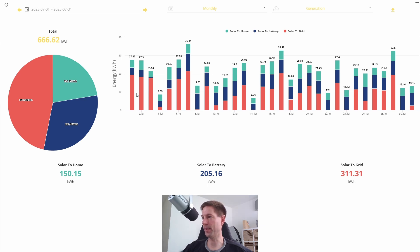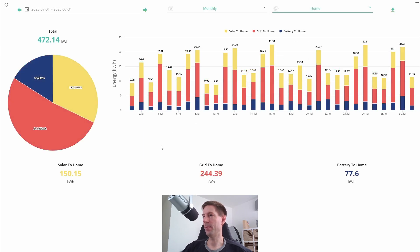It did mean that less of the excess solar went out to the grid and more went into the battery, and that's fine — no big deal. Let me show you a couple of these other tabs. The home demand: we consumed 472 kilowatt hours.